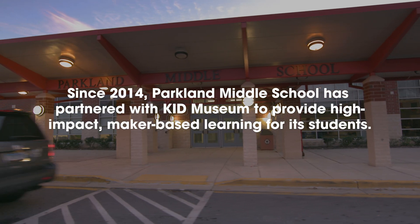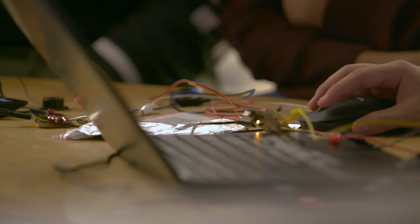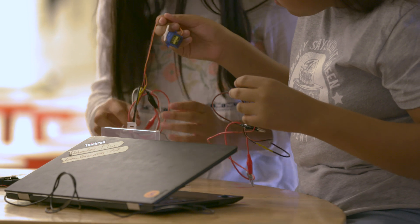The collaboration between Kid Museum and Parkland has been one of the most valuable experiences that these students have had in their educational careers. Being at Kid Museum, you can explore. Your mind is free to think any way you want, and they have materials where you can do what you want to do.